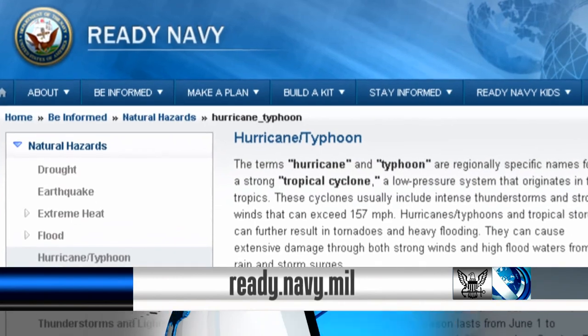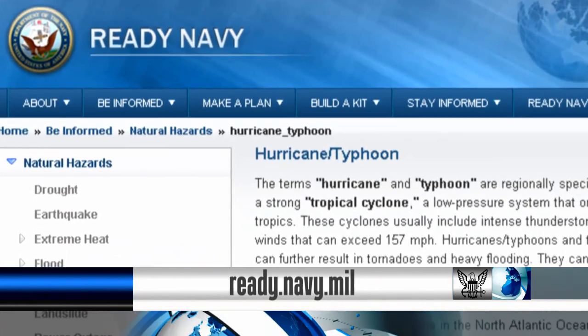Visit ready.navy.mil for additional resources and the full emergency kit supply list. From the Defense Media Activity, I'm Petty Officer Ian Cotter.